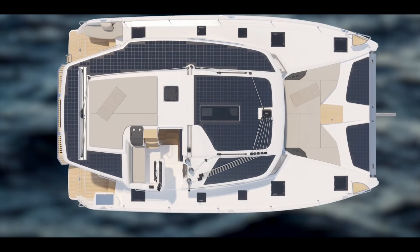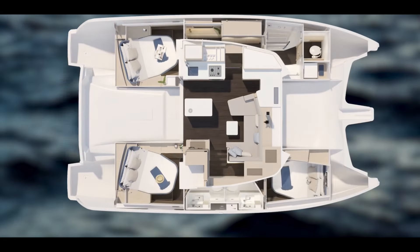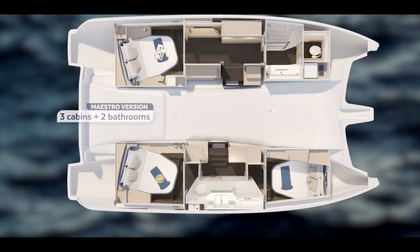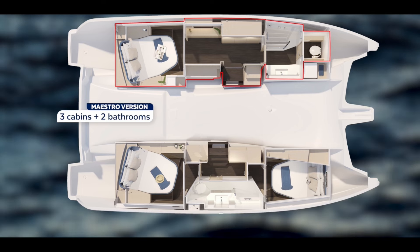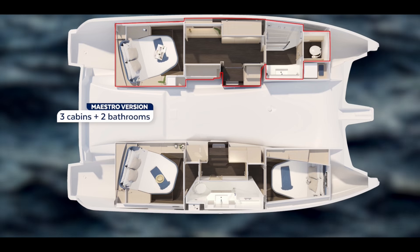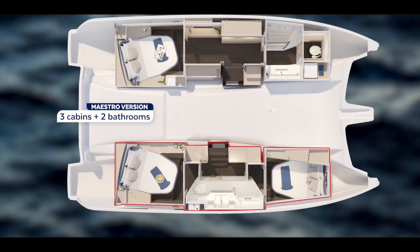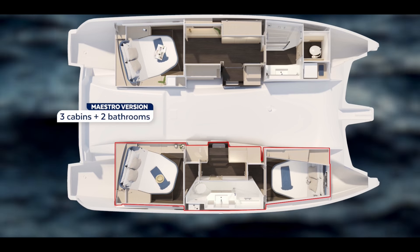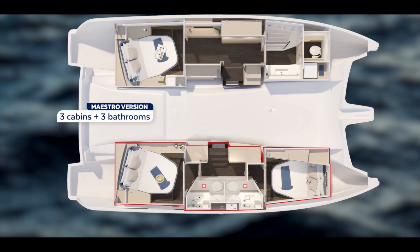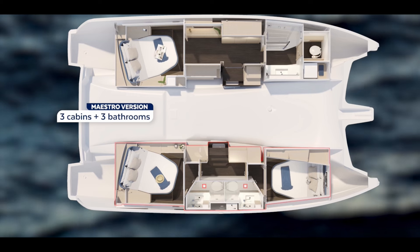Looking at the deck plan, you'll see 2,000 watts of solar on the coach roof with additional panels where the trampoline would be and in the aft cockpit and salon area. Now let's look at the cabins. In the owner's version, the owner's cabin is on the port side aft — unlike other manufacturers who've moved it forward. We strongly believe the owner's cabin should be aft. It's a nice big area; we shifted the orientation of the bed to give more space on either side. There is a separate shower and separate head.